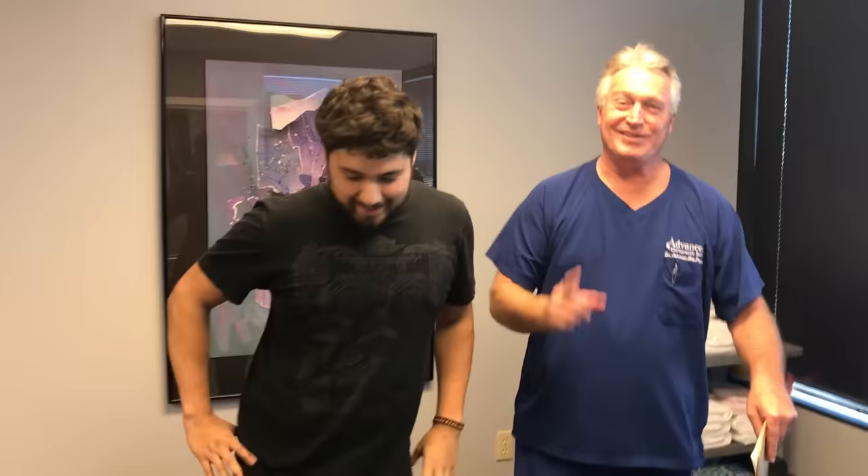This is your Houston chiropractor, Dr. Gregory Johnson, coming to you from Advanced Chiropractic Relief in Houston, Texas, with Jacob today. If you've got a herniated disc and they're telling you you need surgery, unless you're having loss of bladder or bowel function, I would try chiropractic as your first option rather than having surgery right away — and that's what Jacob chose to do, so we're going to take good care of him.